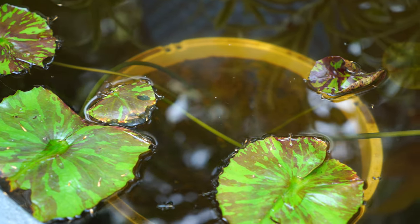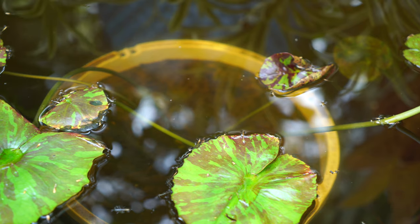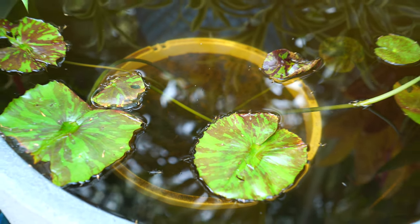Down here is a water lily that just got potted up a couple of weeks ago — the variety is called 'Southern Charm.' It's starting to put up new pads, so it's adjusted to its new pot after being covered from shipping.